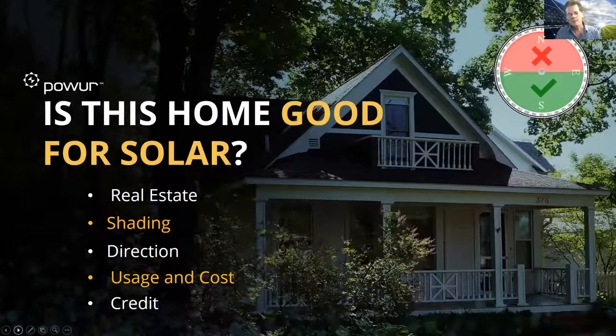With that said, let's look at whether a home — and this applies to businesses as well to a lesser extent — is good for solar. If you look at these topics, this is a real estate matter. We'll look at the shading, the direction of the home, the usage and cost, and what their credit needs to look like.